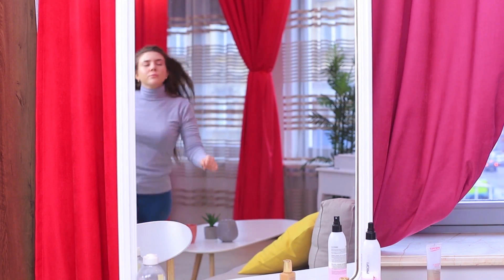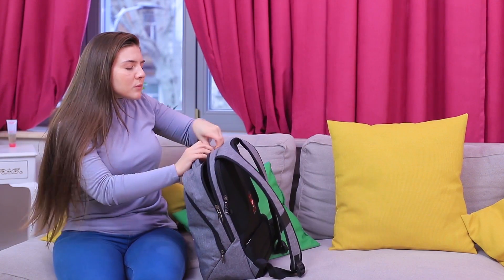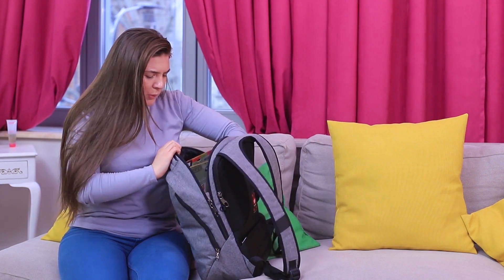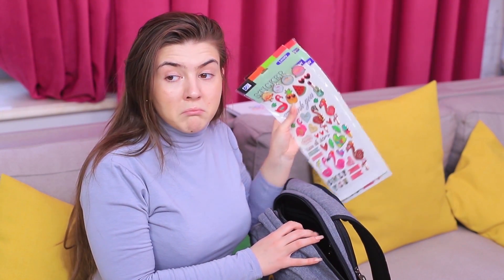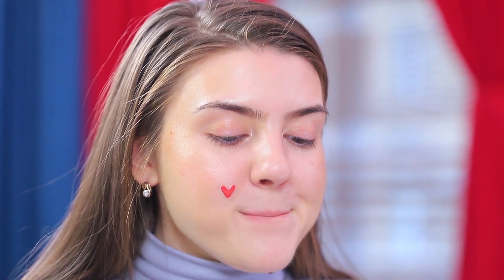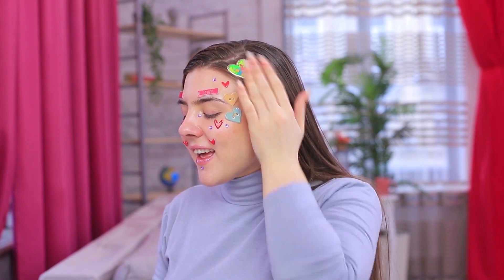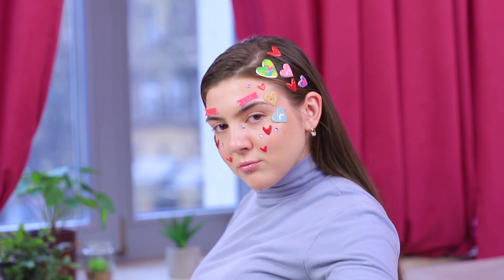Valentine's Day is right around the corner, and I have a pimple the size of my whole heart on my cheek — how do I hide it? Stickers — that's a great idea! Attach a cute sticker to your annoying pimple. But go hard or go home — decorate your whole face and hair with stickers too! Here's my fun Valentine's Day look, and no one will notice my pimple!